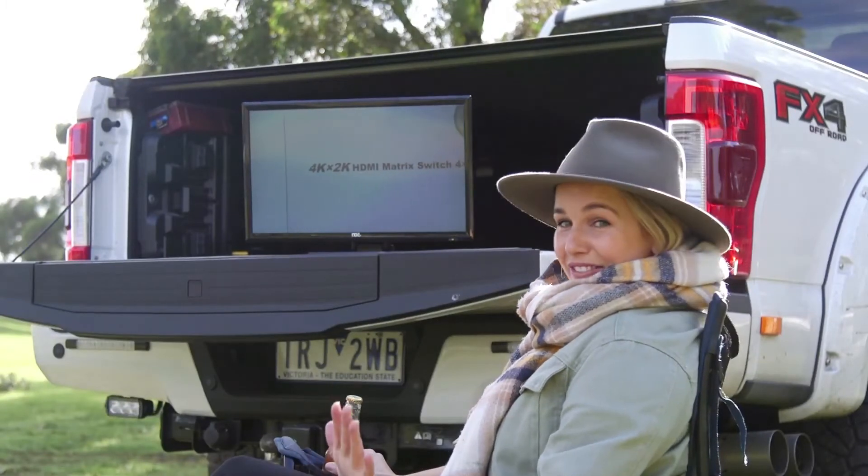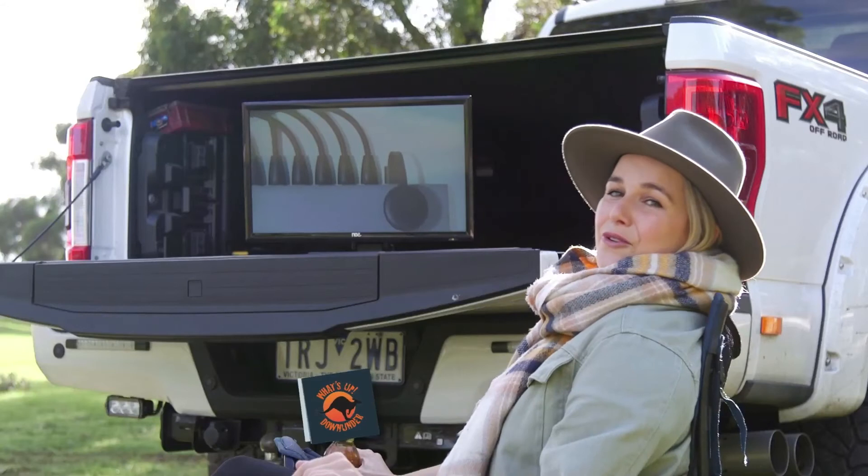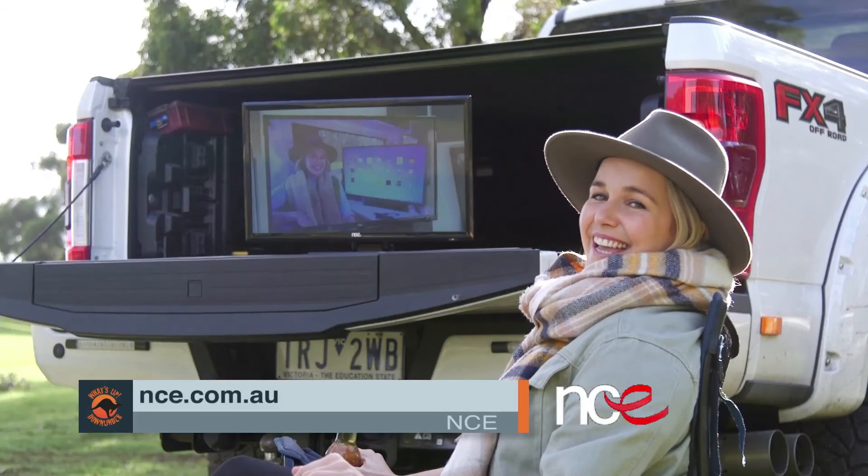Well there you have it — perfect entertainment wherever you are. To view this product and the full NCE range of products, head to nce.com.au. NCE, your RV specialist.